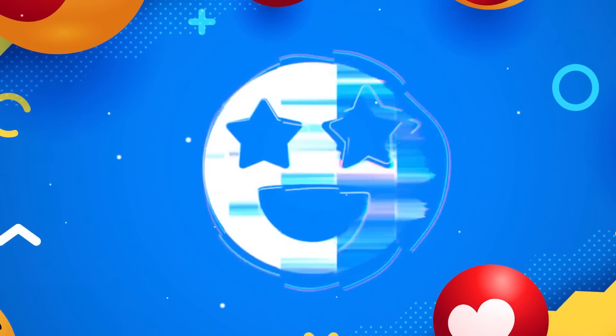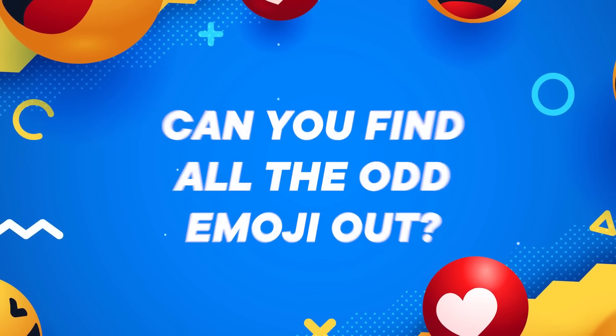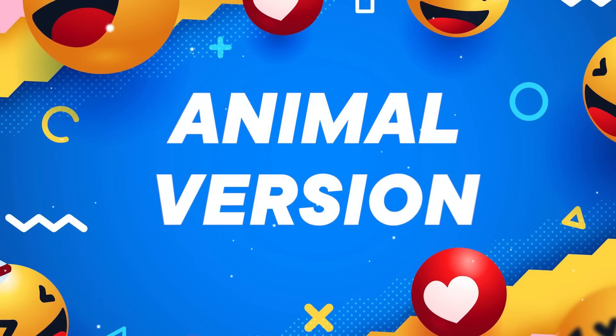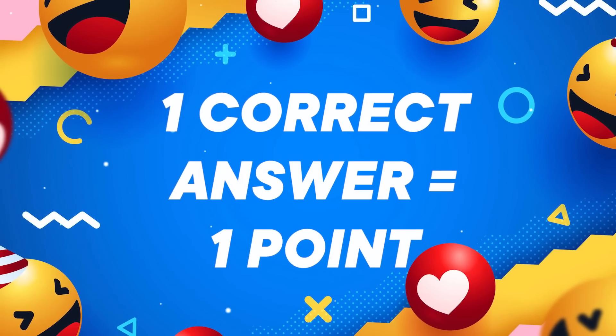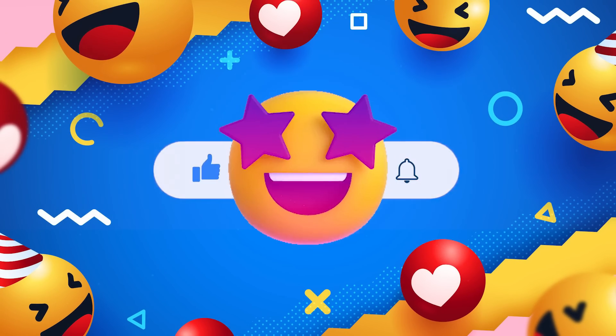Hi friends, welcome to Emoji Gaming. Can you find all the odd emoji out? We have prepared 20 puzzles with 3 difficulty levels. Today's animal version. One correct answer is 1 point. Subscribe to the channel and let's get started.